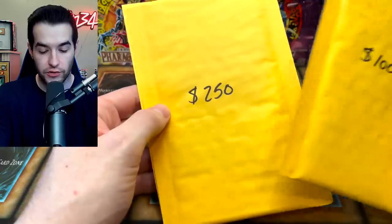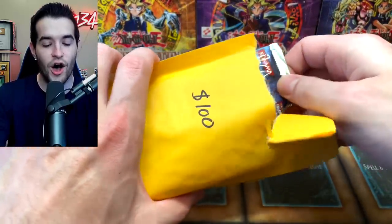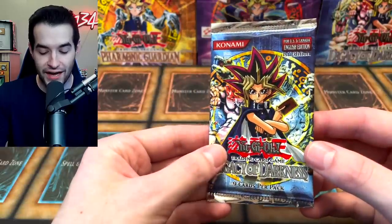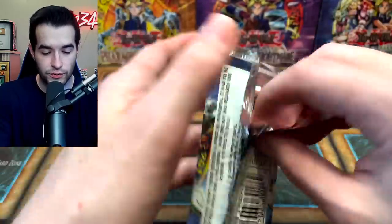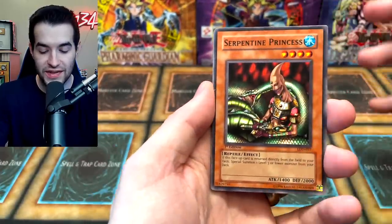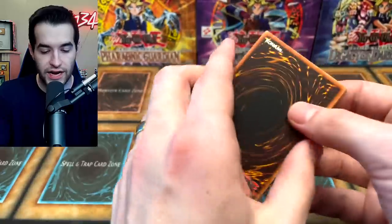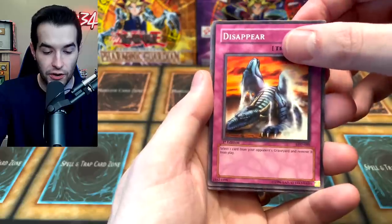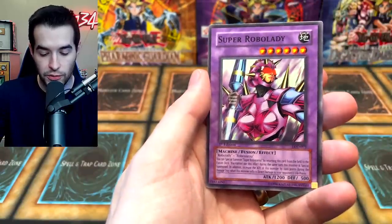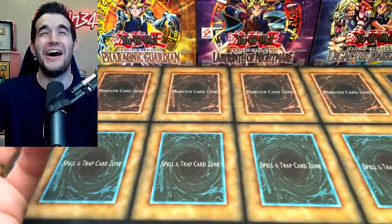We're down to the final three — $100, $250, and $1,000. The $100 pack is Legacy of Darkness First Edition. Inside we can pull Injection Fairy Lily, Tyrant Dragon, Yamata Dragon, Air Knight Parshath — some great super and ultra rares. We have the Serpentine Princess, Spirit Ryu, Spiritual Energy Settle Machine, Super Robo Lady, Hunter with Seven Weapons, Lizard Soldier, Disappear, Puppet Magic of Dark Ruler — and here is the final pull... Shadow Tamer, regular rare. No! Give us something please.